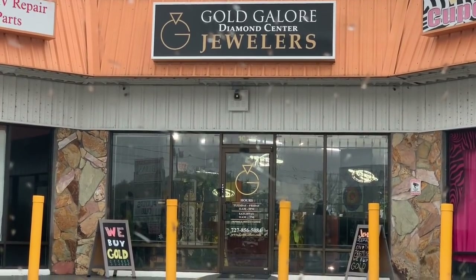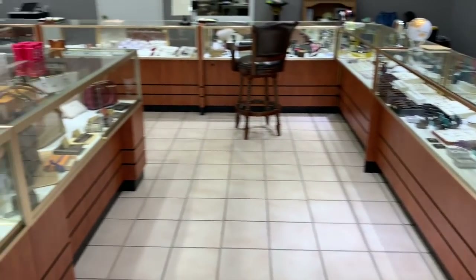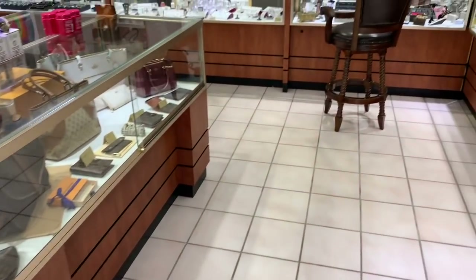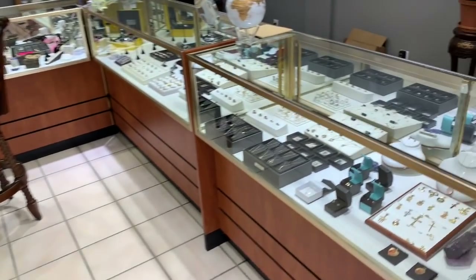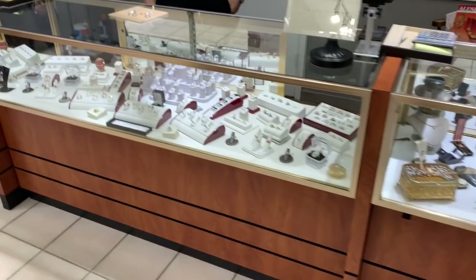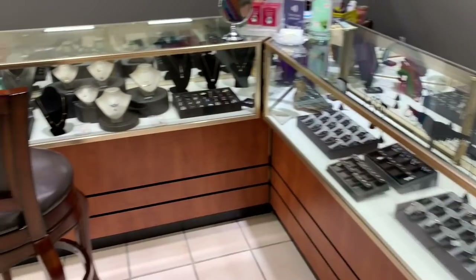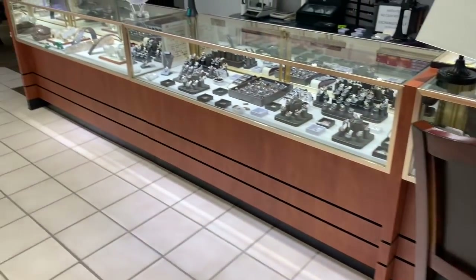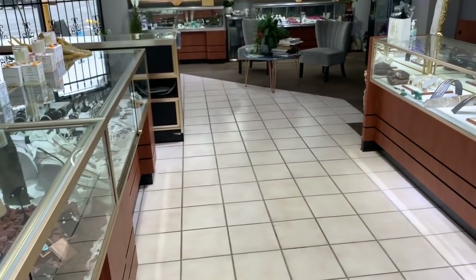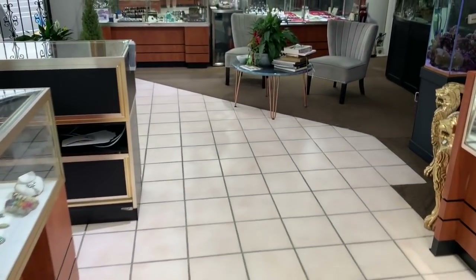Hello everybody, I'm Spectacular the Silverstacular, and it's a rainy day here in Hudson, Florida. I'm at Gold Galore Diamond Center Jewelers and I want to talk to the owner Johnny, who has invited us in to show some really neat custom pieces. This is not an advertisement - it's stuff I found interesting and Johnny thought you'd like to see. He also has a small coin section, so it's going to be fun.